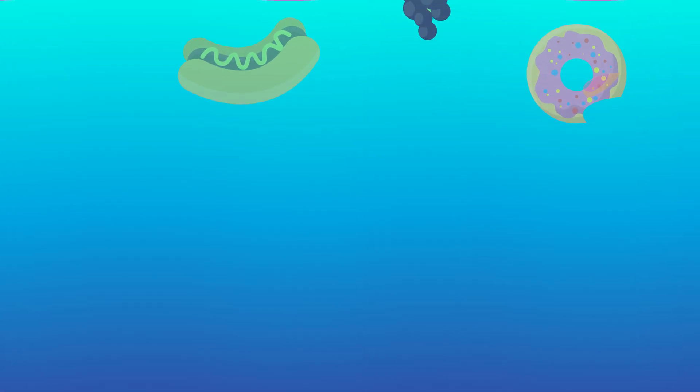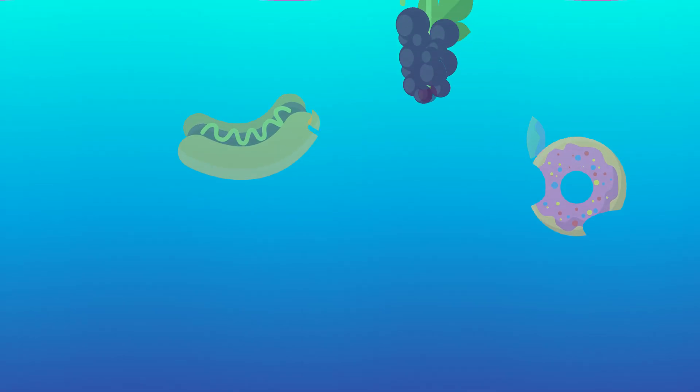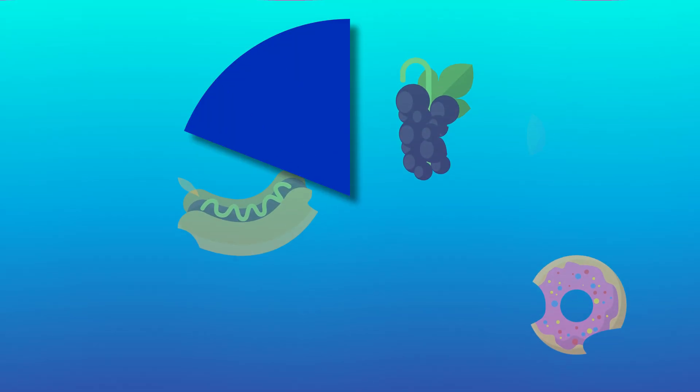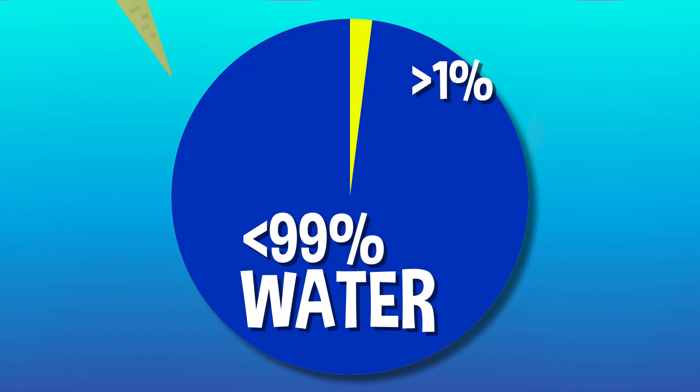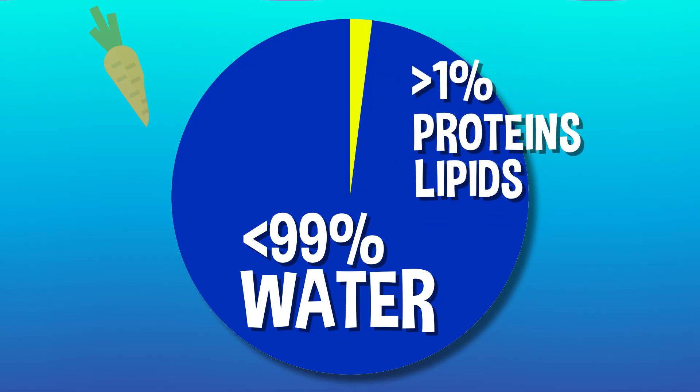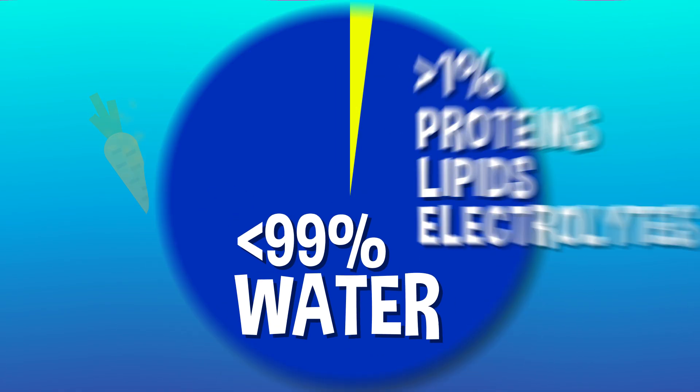In order to understand why our mouths water, we first need to know what drool actually does. Saliva actually helps us digest our food — it's the very first stage of breaking down the food we eat. Spit is made mostly of water, but there's less than 1% that's made up of proteins, lipids, and electrolytes. All that stuff helps to break down the food you're chewing up before it gets to your belly.